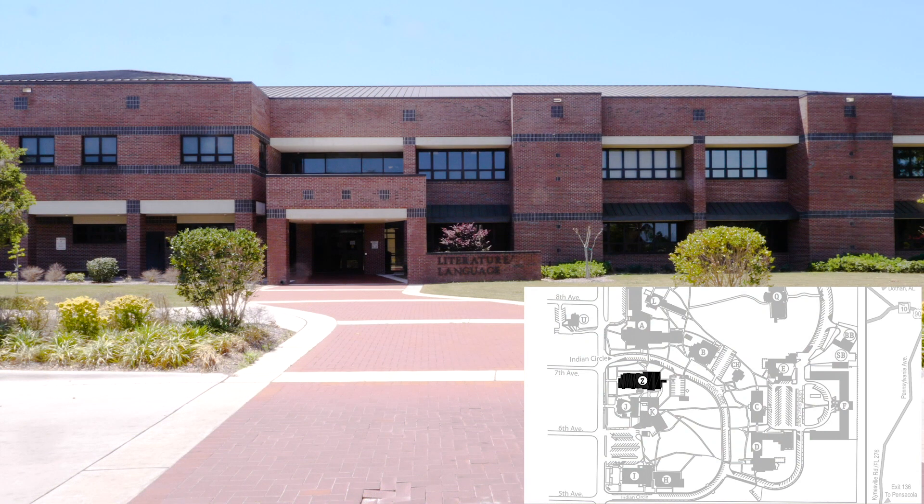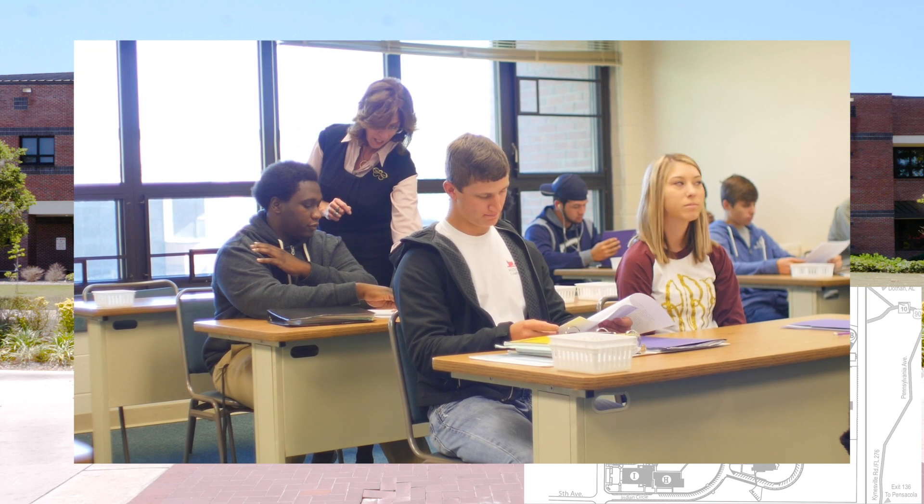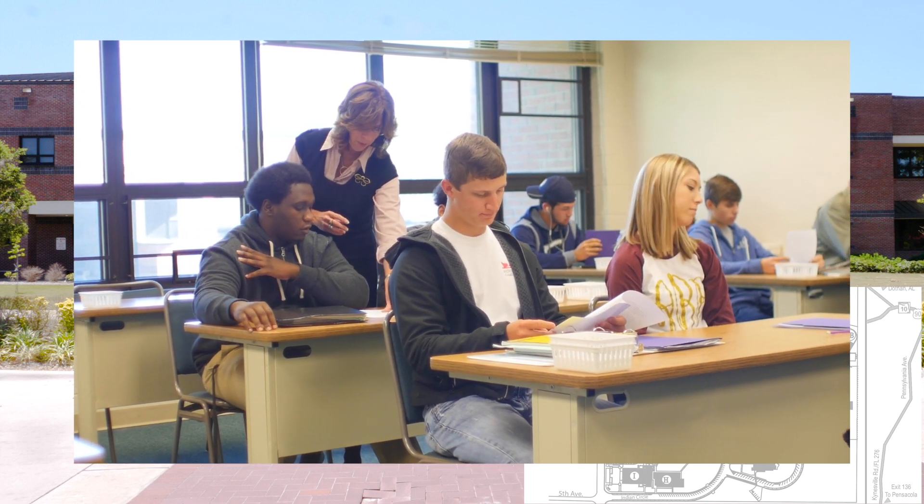The Literature Language Building houses all literature and language courses, as well as business and technology courses.